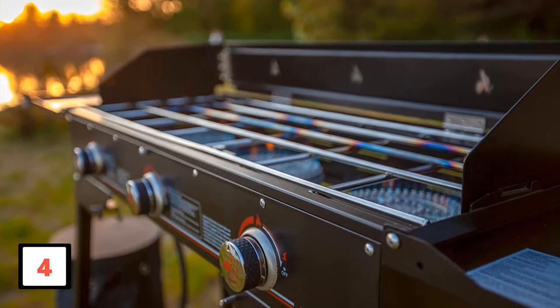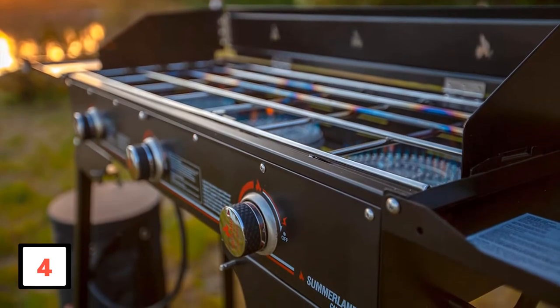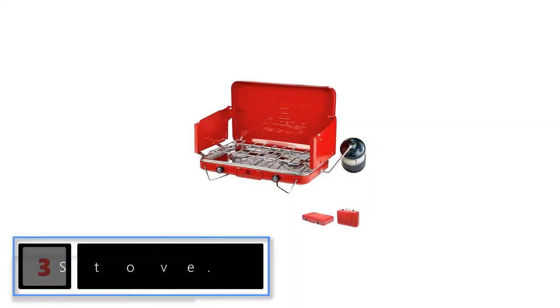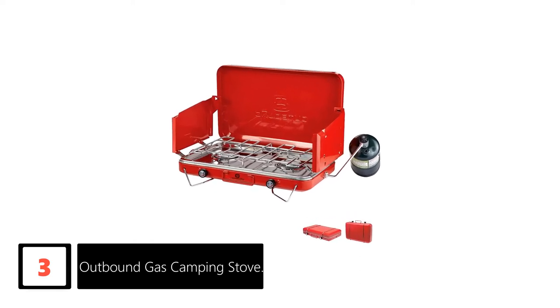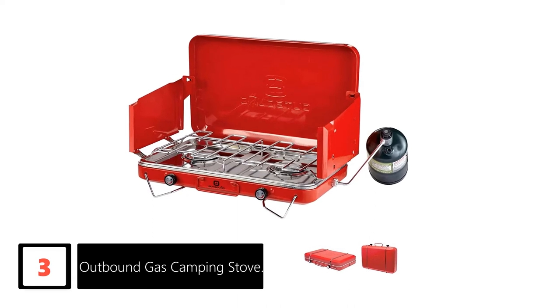The multifunctional unit proves effective in many situations, including camping, backyard use, fishing, picnicking, and hunting, among others. At number three, the Outbound Gas Camping Stove. This unit has a practical size of 18.5L x 11W x 3.5H inches.